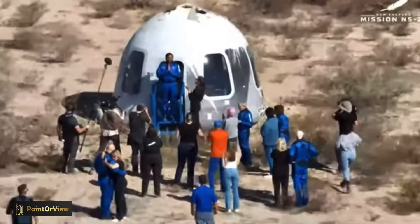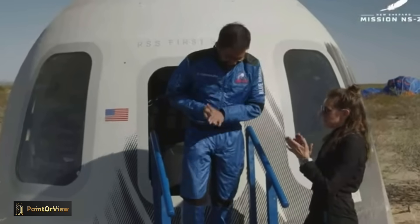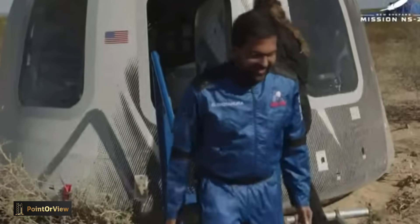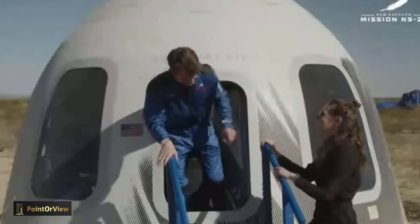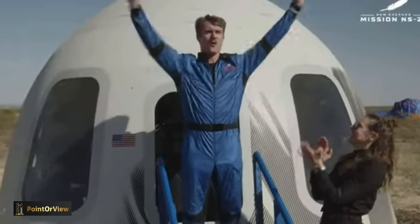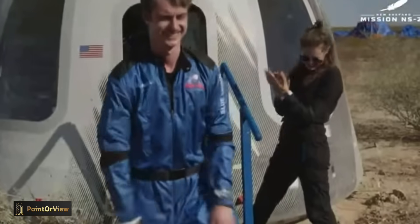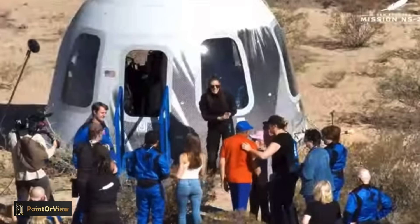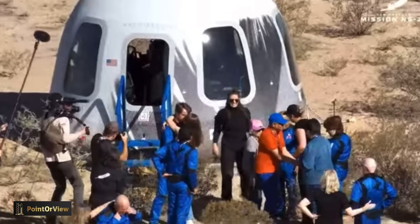Thank you, everyone. Gopi Thothakura — Gopi can add spaceship to the litany of vehicles that he flies. And of course, Mason, welcome home. Leo will be very excited to see Mason back on Earth.